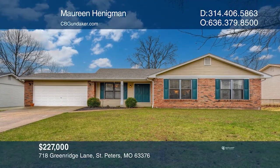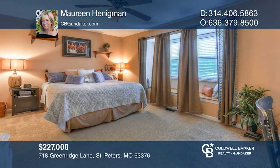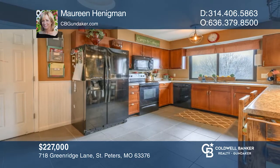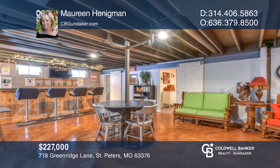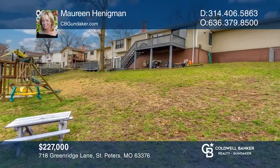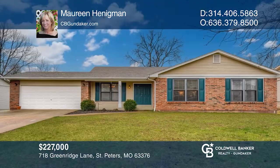This three-bedroom, three full bath brick and vinyl ranch home has over 2,900 square feet of living space. The great room comes with a vaulted ceiling and fireplace. The updated kitchen has a breakfast bar. The walk-out lower level has a family room, rec room, office, and possible bedroom. Additional features include a two-car garage, deck, patio, and large fenced yard. Schedule a time to tour your new home today by calling Maureen Henningman.